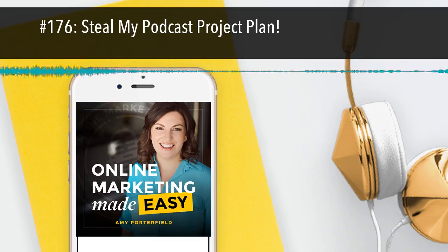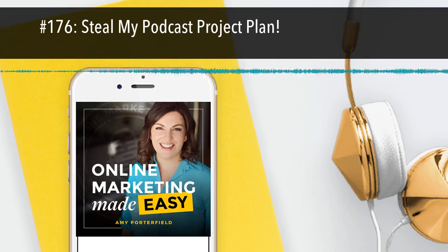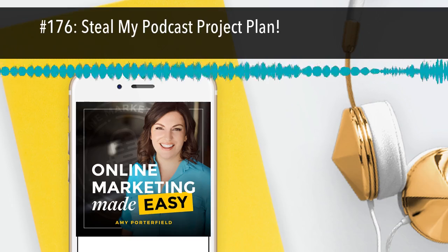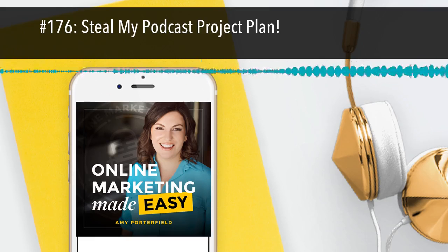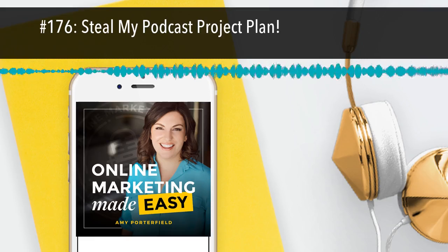If you're just starting out and it's just you, pay attention in the freebie when I call out the essentials. As you start to make more money in your business and your podcast becomes more popular, then think about bringing on some team members to help you. Ideally, I would love for you to at least have a virtual assistant helping you with some of these pieces. Your podcast will be better if you don't insist that it's just you. Consider at least bringing in a VA for a few hours a week.